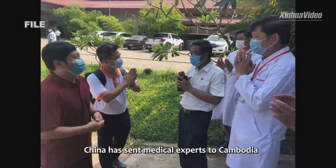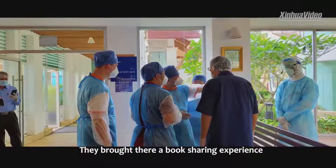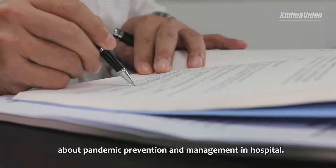China has sent medical experts to Cambodia to help fight the COVID-19 pandemic. They brought a book sharing experience about pandemic prevention and management in hospitals.